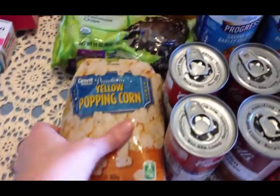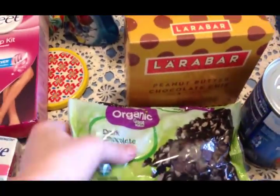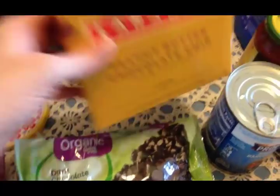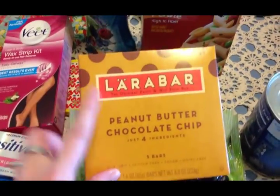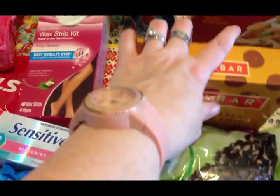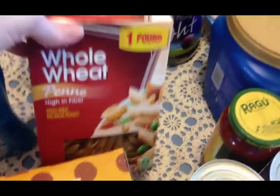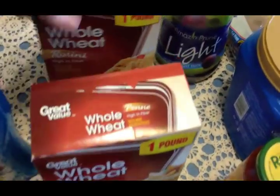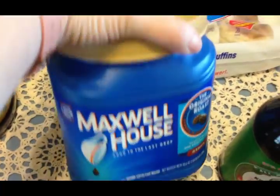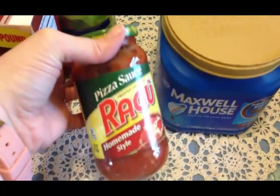I picked up some more popcorn — we eat a lot of popcorn, usually on Sunday evenings. I got two bags of organic dark chocolate chips and some Larabars — I ate one in the car and they are really good. I also grabbed some whole wheat penne and whole wheat rotini just for the pantry, some prune juice for Scott, coffee for the guys — I like to keep an extra can on hand — and some Ragu pizza sauce because I'm thinking about making homemade pizza this weekend or next.